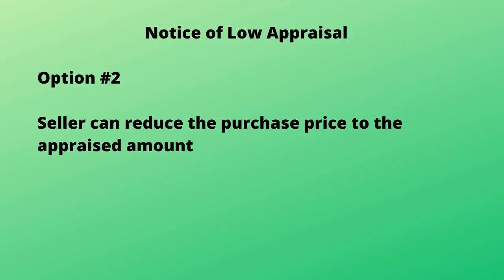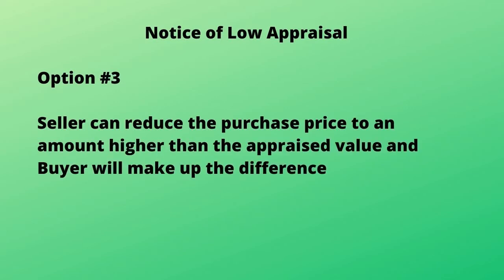The lender also has to approve this process and approve the appraiser. Number two: sellers can agree in writing to reduce the purchase price to the appraised amount. Number three: the seller can reduce the sales price to an amount higher than the appraised value and ask for the buyers to pay the additional funds to make up the difference between the sales price and the appraised value.